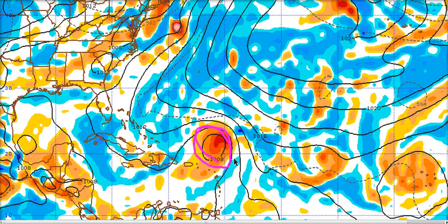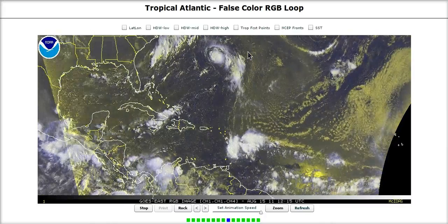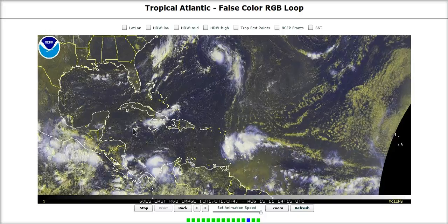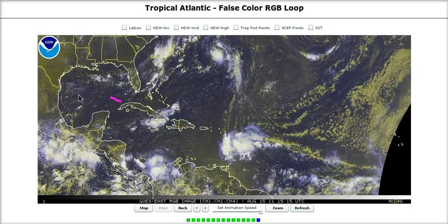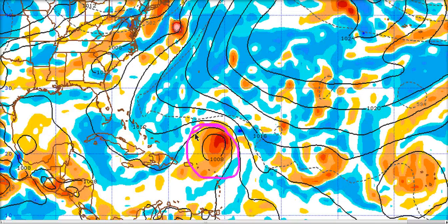A couple of runs before this it had a hurricane there; the run after that it dropped it. But if the European is at least showing periodic development — something it hasn't shown a whole lot this year — then it's something to watch. We've had seven named storms; four of them were very small, like Girt, coming from mainly non-tropical processes like frontal systems and cold core upper lows. The only real deep tropical systems were Dawn, Emily, and Arlene. The European hasn't been excited about the tropics this year because of all these little things, but if it shows development, it might be something to watch down the road.